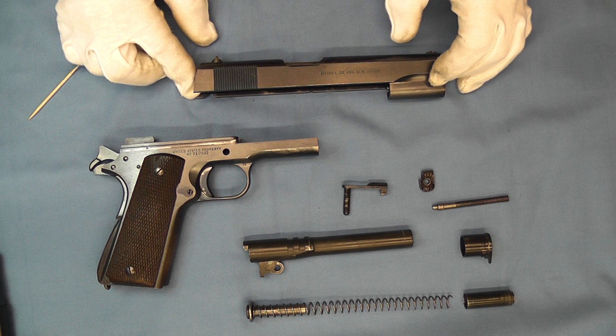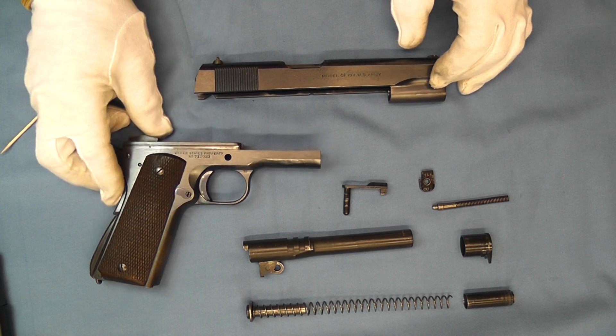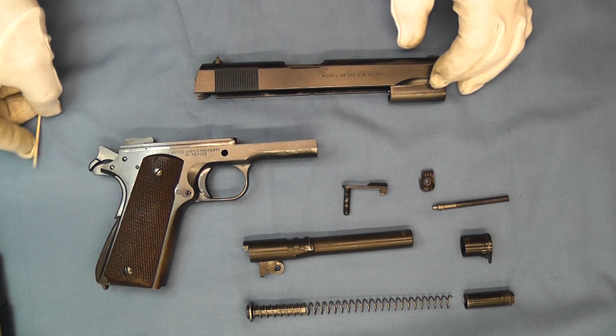From 1936 to 1938 Springfield Armory had to take an order under the guise of replacing ordnance in ordnance stores. They didn't have funding for any new pistols, so anything that they had to get was ordered under that separate accounting.